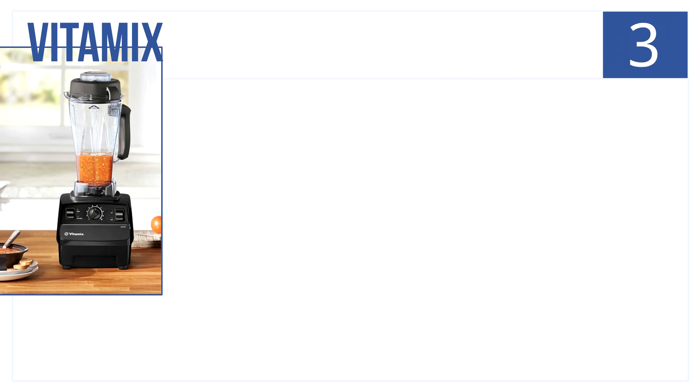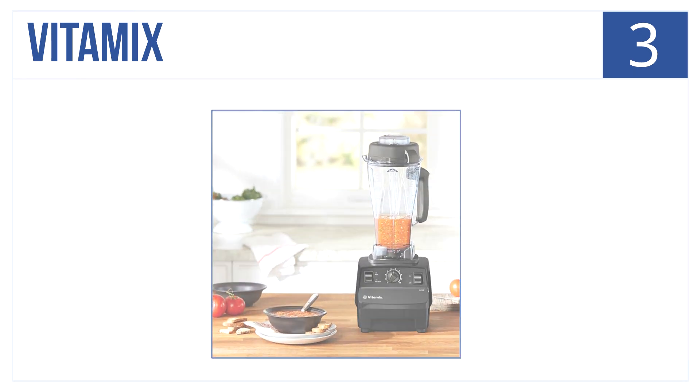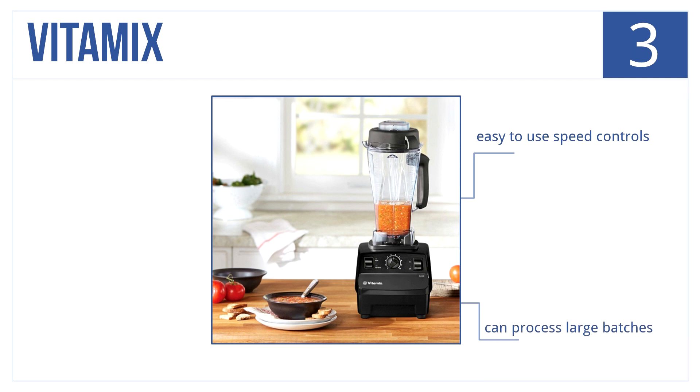Nearing the top of our list at number 3 is the Vitamix blender. It's a restaurant-quality blender that you can have in your home — a workhorse that will last you for years. It has easy-to-use speed controls, can process in large batches, and is backed by a five-year full warranty.